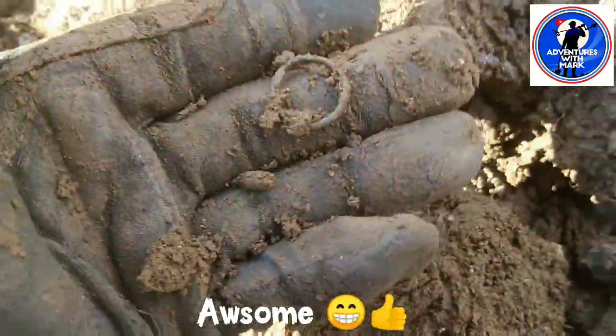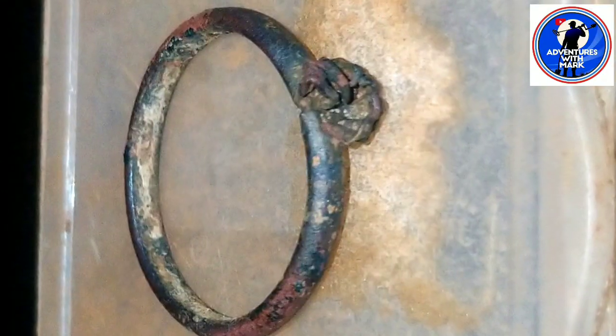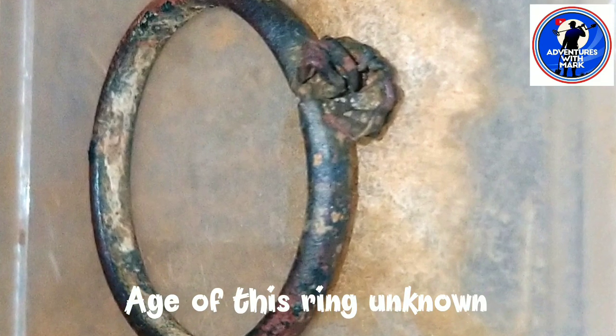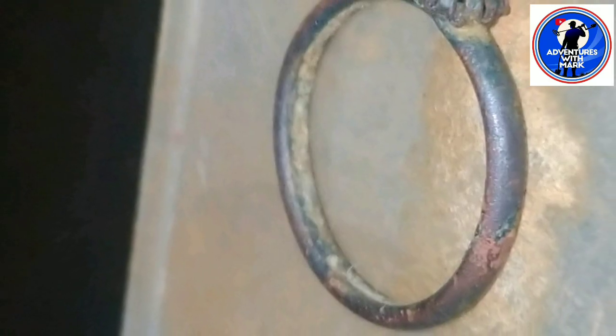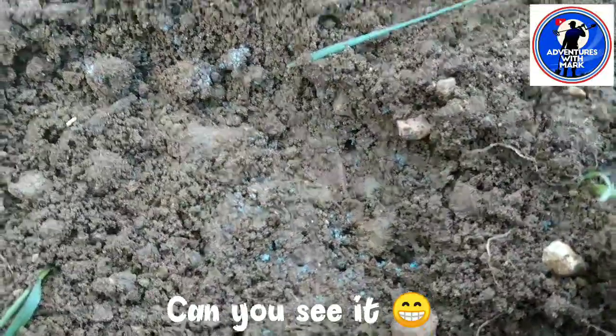I'll clean it up and add it to the ending of my video when I get home. Happy days if that is a ring! Thank you for being part of my channel, subscribing and liking my videos, watching and commenting. I'm having a bit of a cracking day out here now.